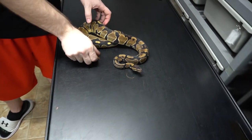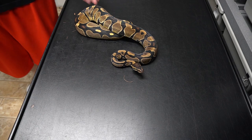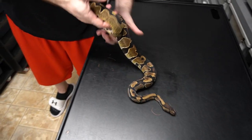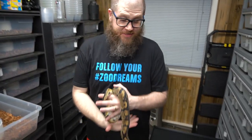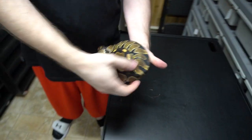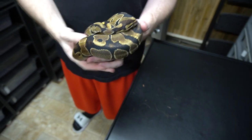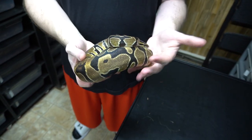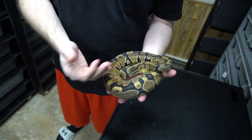This is our Pastel Het Sunset Male — looks really nice. They say that Het Sunset stuff has visual cues: more blushing, lighter colors. Many things that are Het often look just a little bit brighter and better than a normal. But we'll see.